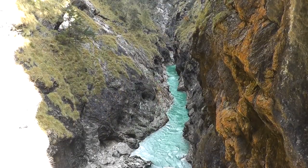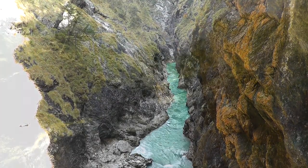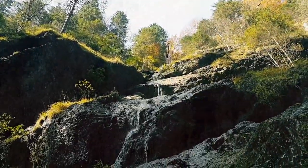In times gone by, the local foresters used to float logs down the gorge. These days you are more likely to see kayakers and white water rafters navigating the rapids.